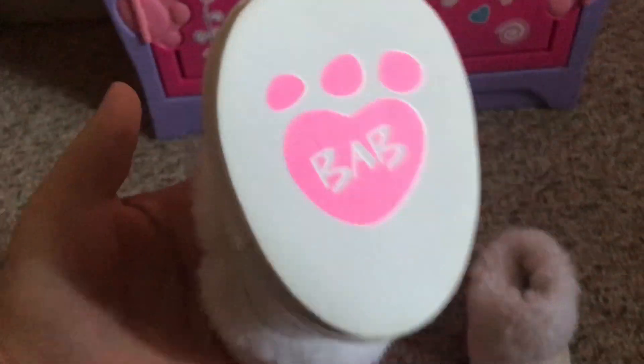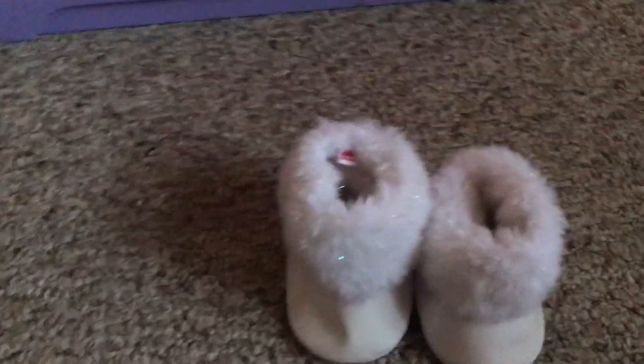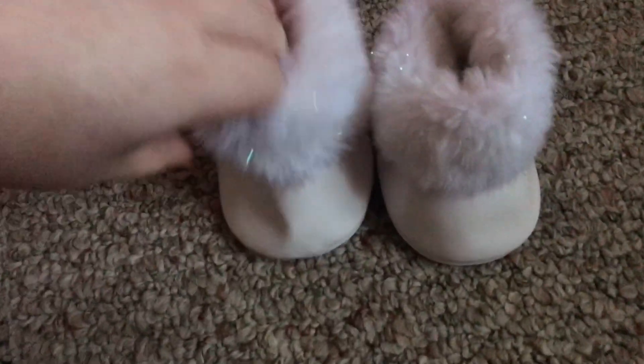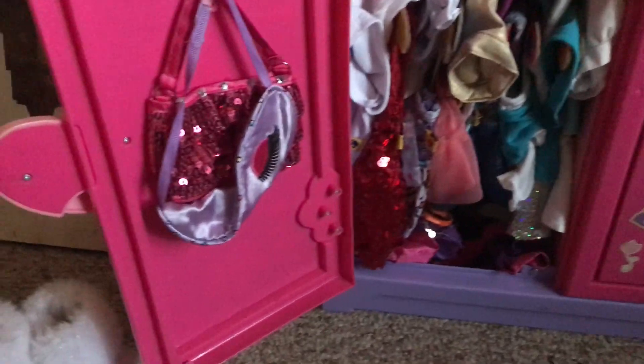These are my newest — well, not my newest — but I think they're super cute for the winter time, so go pick them up. They're so adorable. Let's actually open the closet; these don't fit in the closet, that's why they're up there.